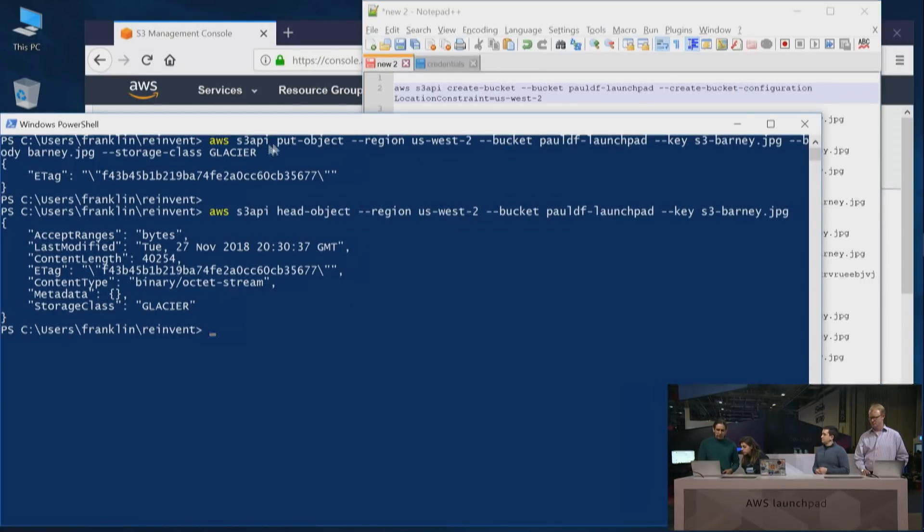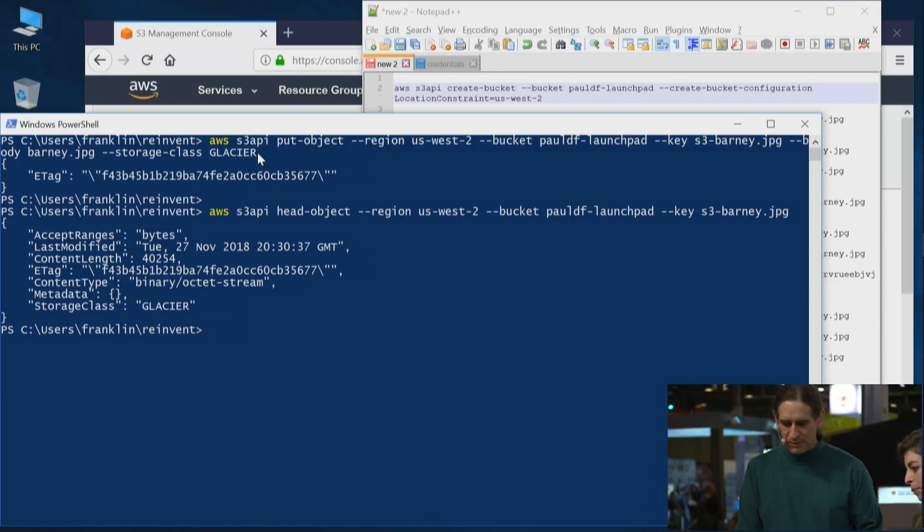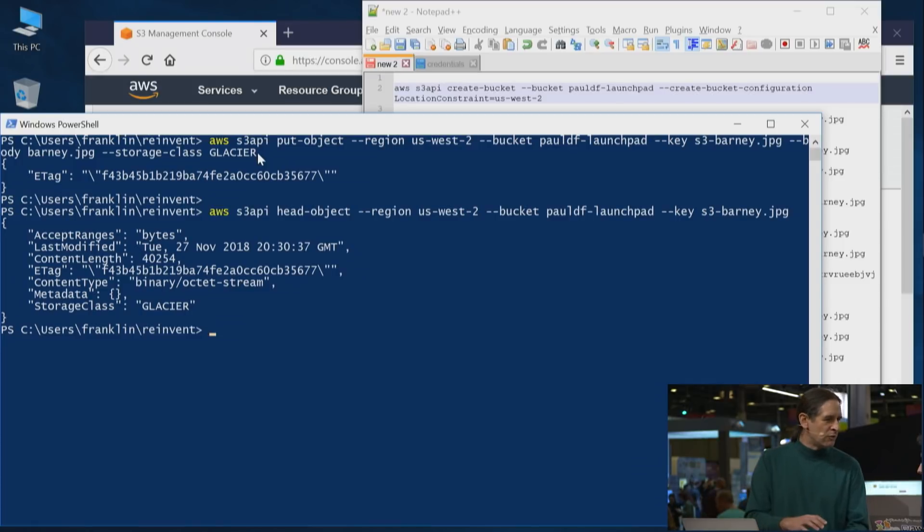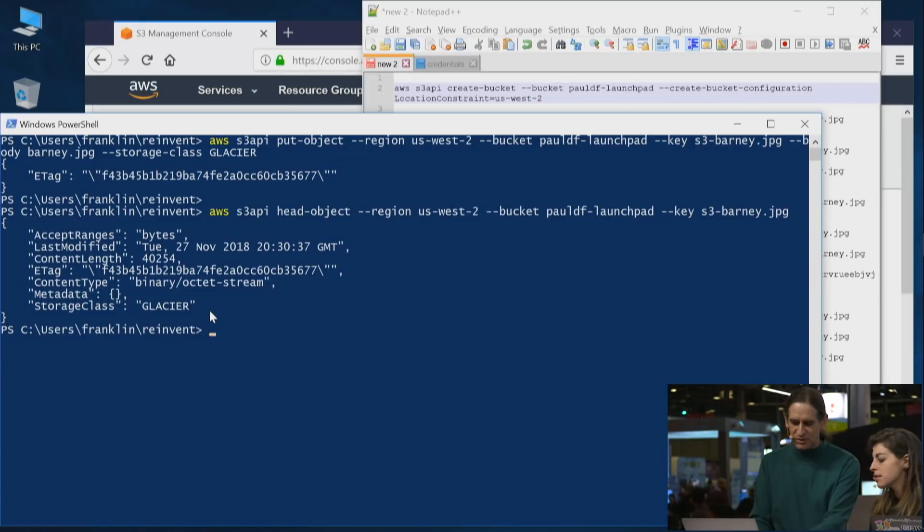Here in the demo, I've put the object and specified the storage class Glacier directly. This is our direct put to Glacier — just by adding the parameter 'storage class Glacier.' This is really exciting. It used to be that you had to put it in a different storage class and rely on a lifecycle rule somewhere else to move it over to Glacier. Now, for many use cases, it's actually simpler to specify the storage class upfront. You directly specify what will happen and put the object straight in as a Glacier object. And here we did a HEAD and you can see that the storage class is indeed Glacier.